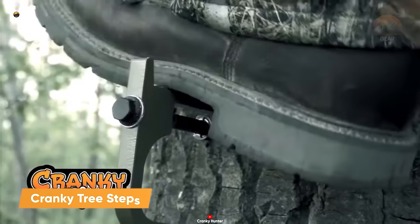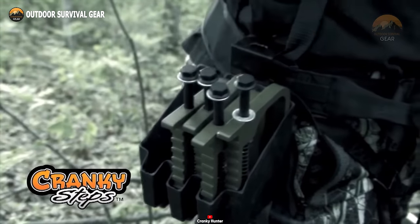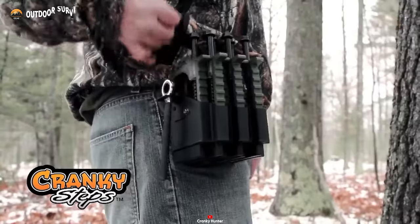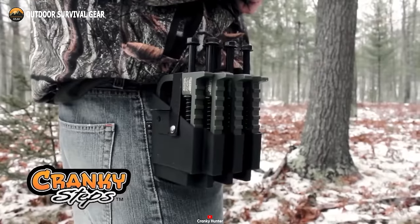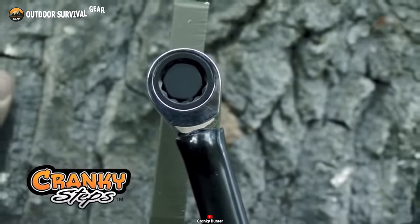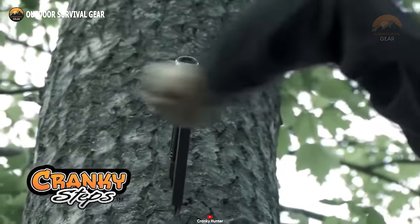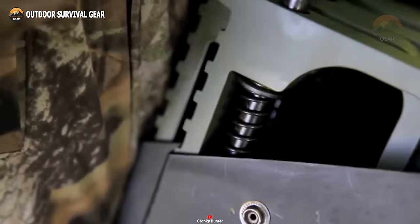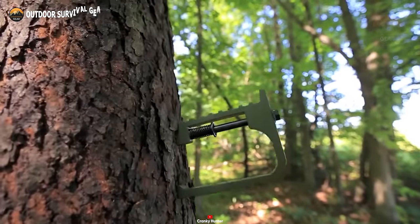Take your climbing game to new heights with Cranky Tree Steps, an essential tool for seasoned survivalists seeking top-notch performance. These steps are meticulously designed for efficiency and safety. With seven sturdy aluminum steps and a groundbreaking, patent-pending climbing system, Cranky Tree Steps ensures a professional-grade tree ascent experience. The kit includes a handy ratchet wrench tool and a convenient carry holster, keeping your climbing essentials readily accessible. For those aiming even higher, explore the option of adding more Cranky Tree Steps — available in practical three-packs, they expand your climbing horizons.